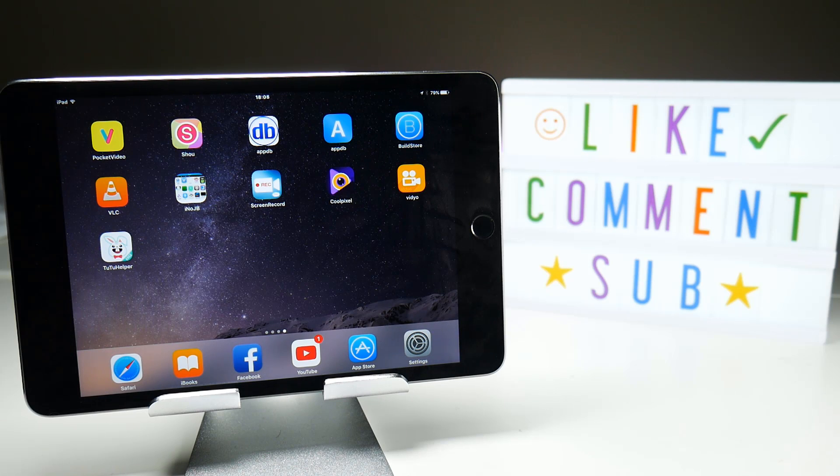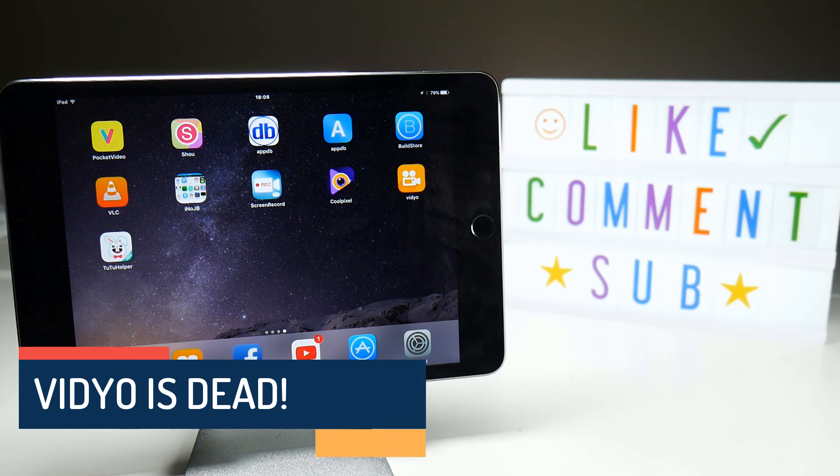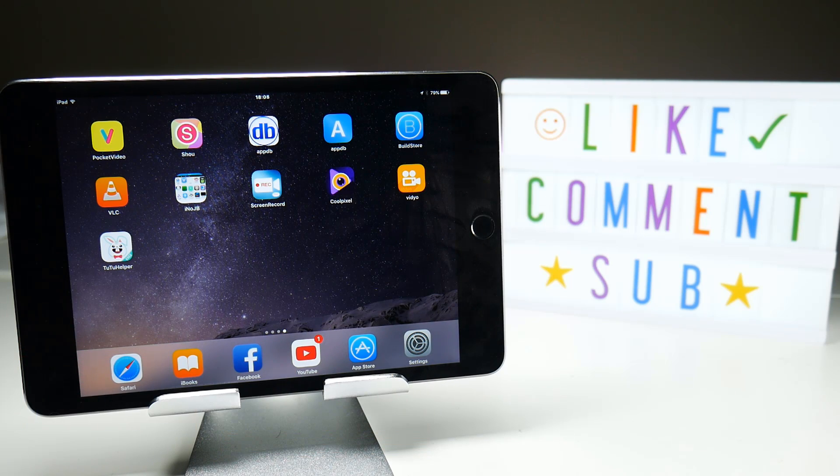Hello everyone, welcome back to the Video Gadgets Journal and welcome to 2017. I wish I was bringing better news on my first video of the year, but we do have to report that Video, one of the premier iOS screen recorders that was free and worked pretty well for a lot of users, has stopped working. I've received quite a few comments and questions about this, so let's briefly sum up what's happened.